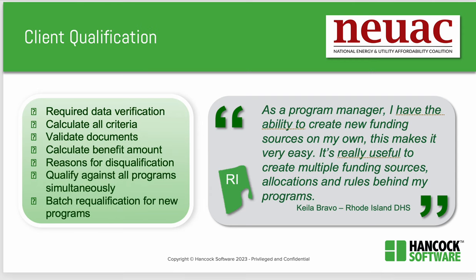Then Lily interviewed customers about qualification. Client qualification requires data verification. You have to find a technology that calculates all the criteria, validates documents, calculates benefit amounts, displays reasons for disqualification, and qualifies against all programs simultaneously. Even batch or mass qualification is useful too. In Rhode Island, the program manager said, 'As a program manager, I have the ability to create new funding sources on my own. This makes it very easy. It's really useful to create multiple funding sources, allocation, and rules behind my programs.'